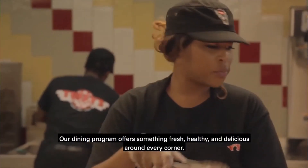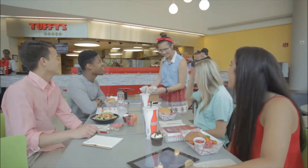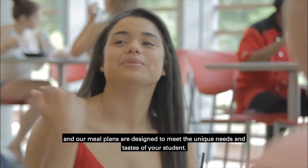Our dining program offers something fresh, healthy, and delicious around every corner, and our meal plans are designed to meet the unique needs and tastes of your student.